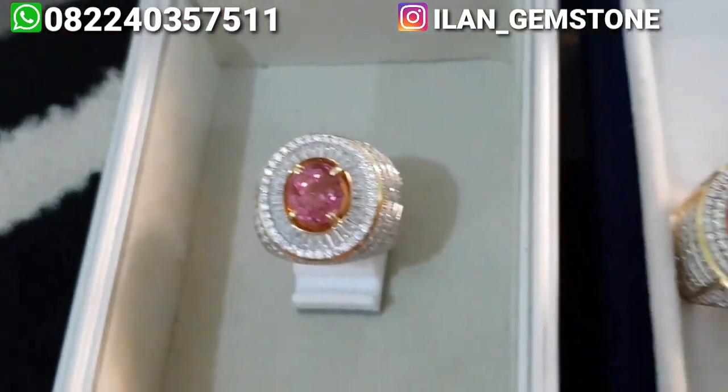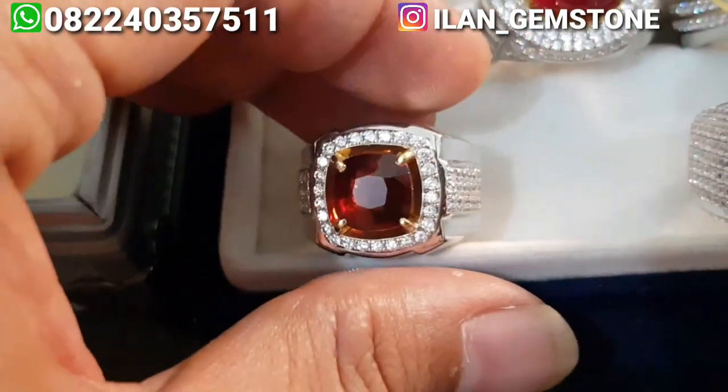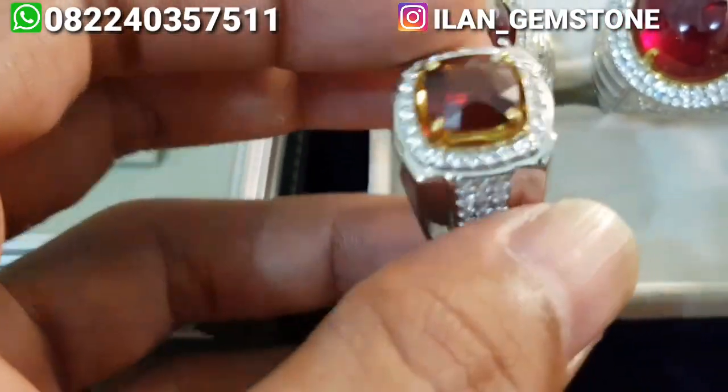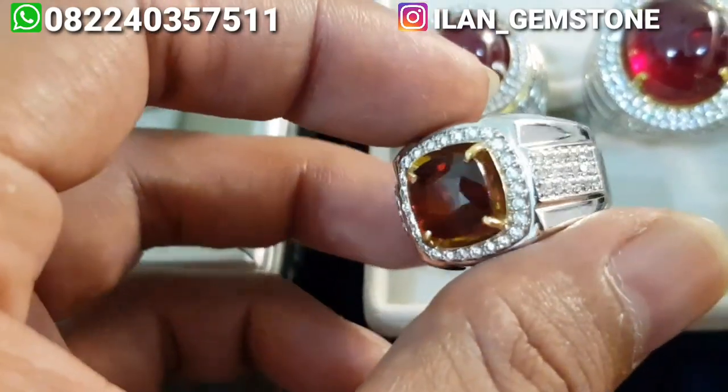Lalu untuk selanjutnya disini ada natural garnet rodolite, ring perak handmade. Untuk warnanya ini purplish red.